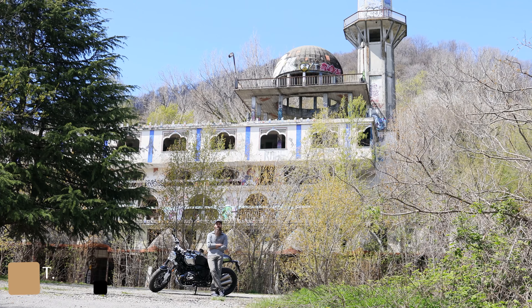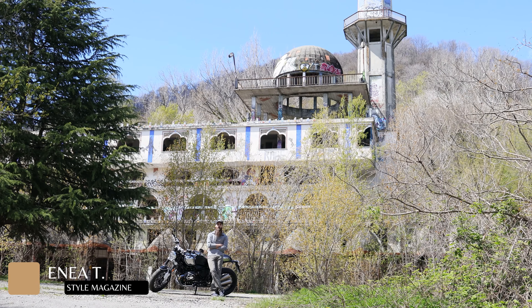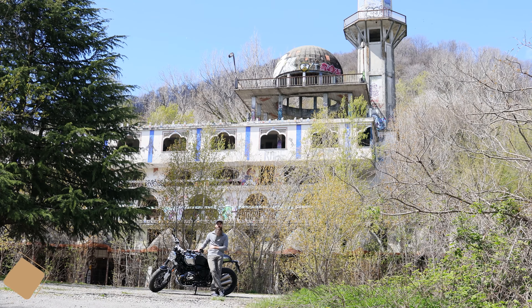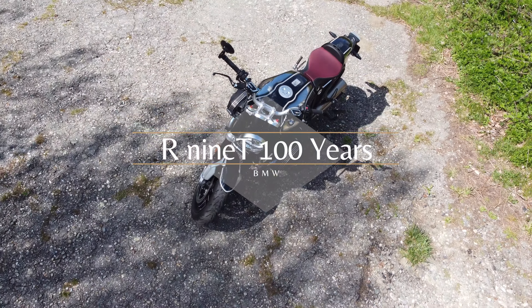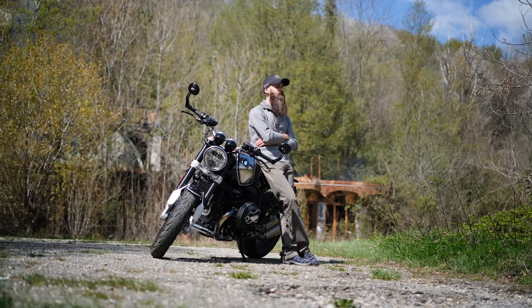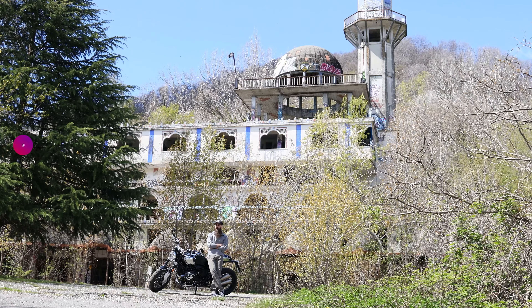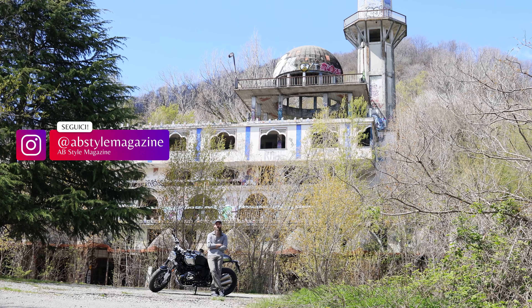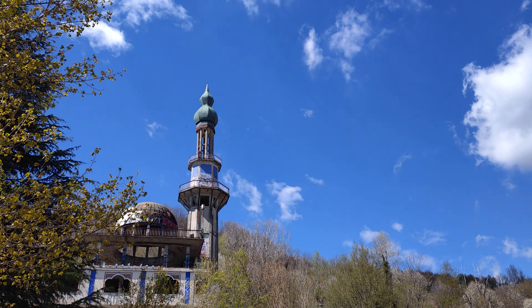Amanti dello stile, ben ritrovati sul canale YouTube di Abistail Magazine. Io sono Enea e oggi parliamo di una moto molto particolare. Siamo con la BMW R19 nella Special Edition 100 Years, perché quest'anno BMW Motorrad festeggia il suo centenario. E quale occasione migliore per portare una moto così in una location speciale? Siamo alla città fantasma di Consonno.